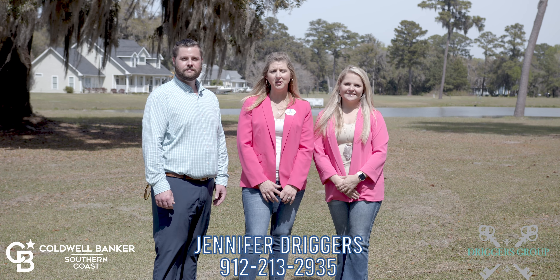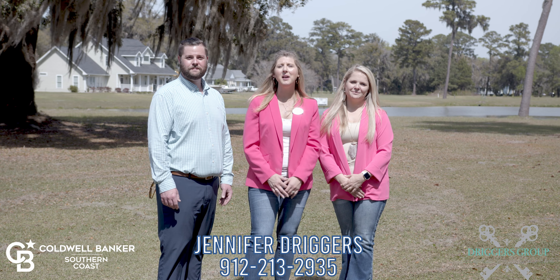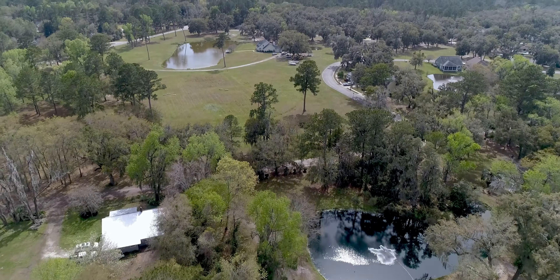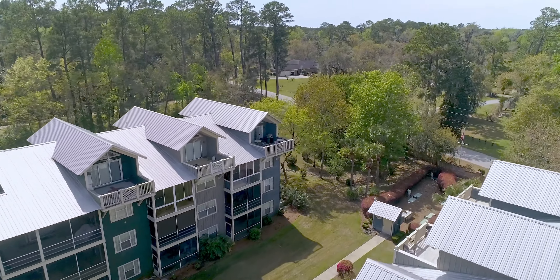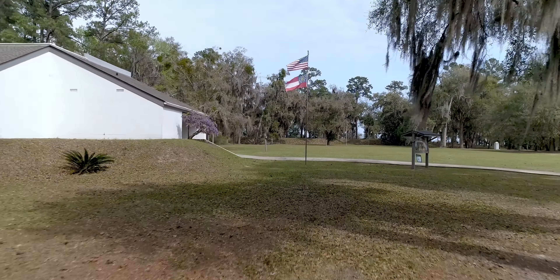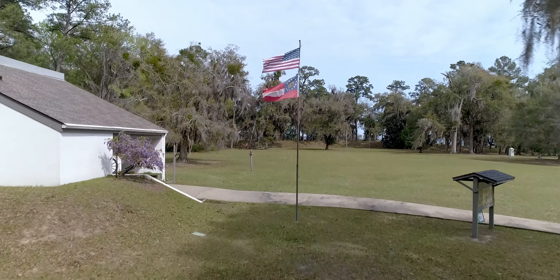I'm Jennifer Driggers with South Georgia Uncovered and we're the Driggers Group at Coldwell Banker Southern Coast. Today my team and I are uncovering this lovely area. Once a thriving seaport and home to historical Fort Morris, this is Sunbury, Georgia.